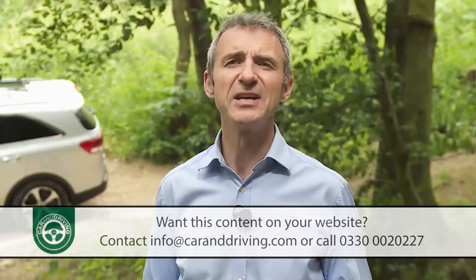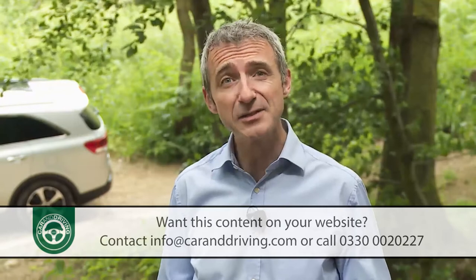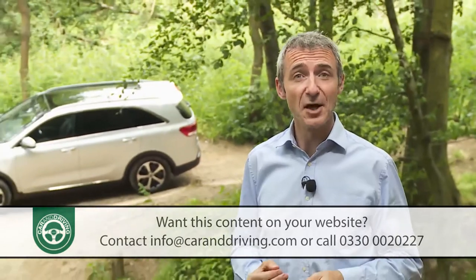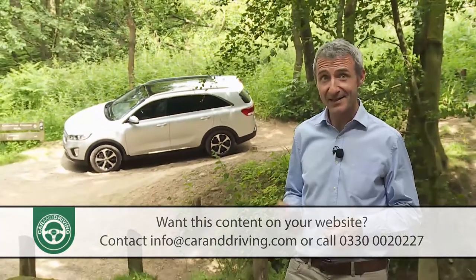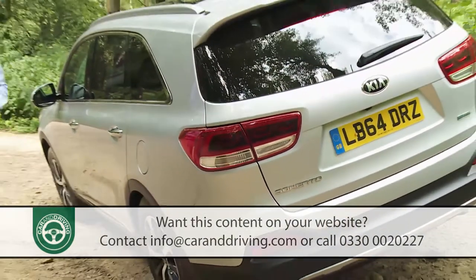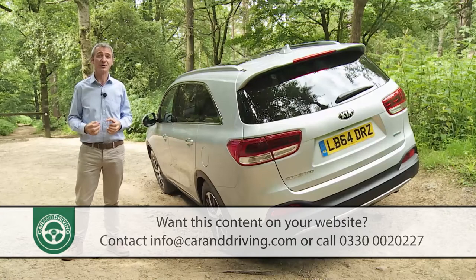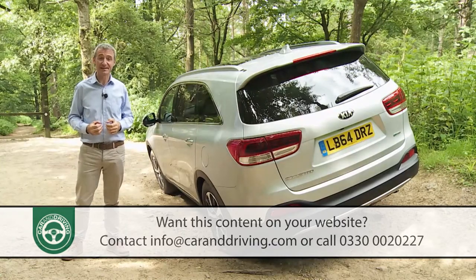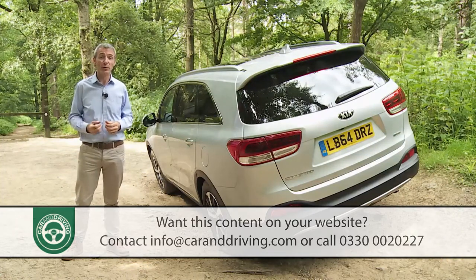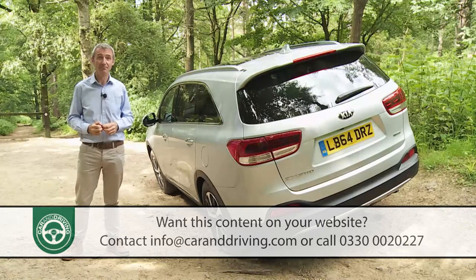Let's say you want a decently-sized SUV for family duties. A compact RAV4 style soft roader is too small. A bigger full-size Discovery or Land Cruiser class model is too large and expensive. Potentially what you want is something like this — Kia's third-generation Sorento. This car, along with its Hyundai Santa Fe cousin, has long offered an appealing compromise for family SUV buyers in search of spacious, affordable seven-seat versatility. Traditionally, for not much more than RAV4 or CR-V money, you can get three rows of seats, extra capability and better value for money.